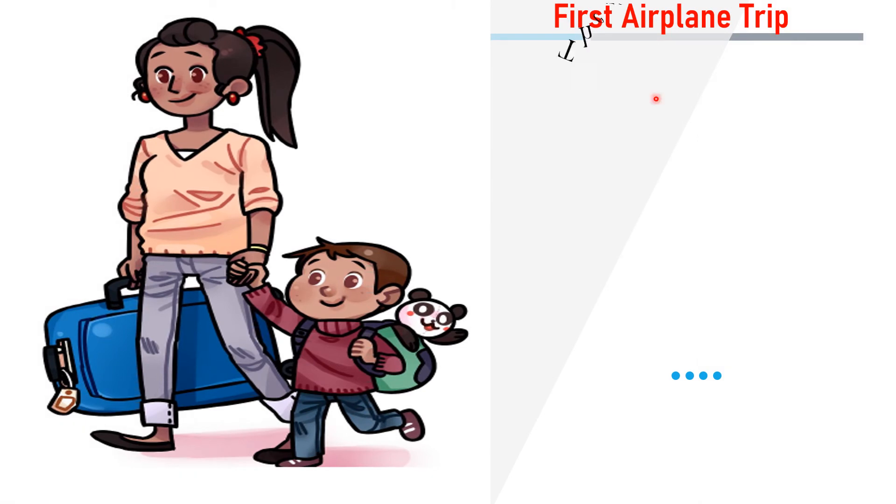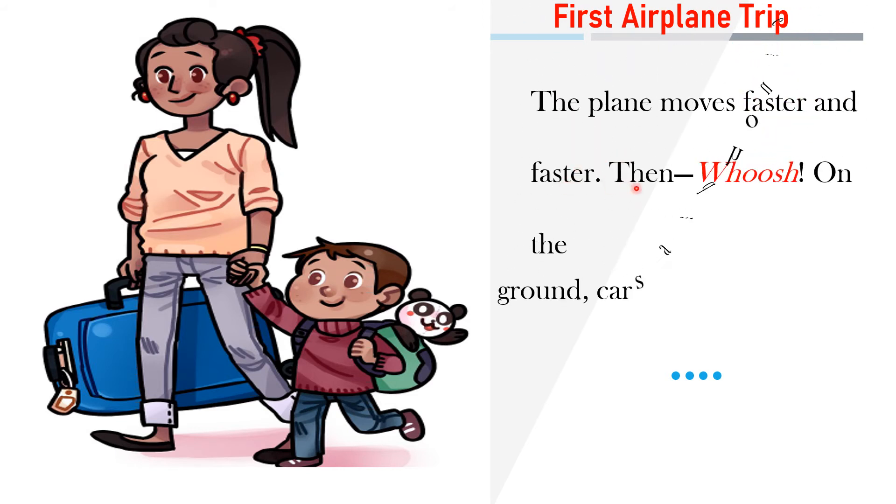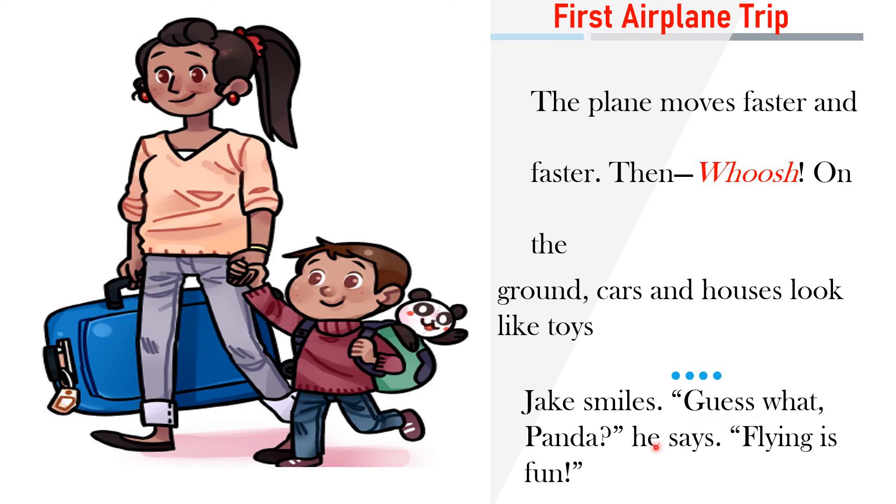The plane moves faster and faster, then whoosh. On the ground, cars and houses look like toys. Jack smiles. Guess what, Panda? Flying is fun.